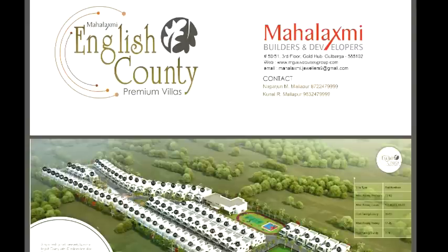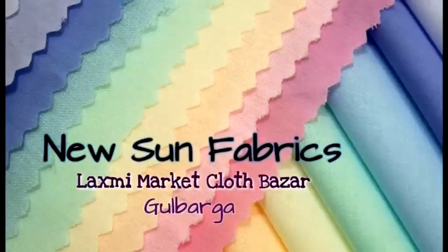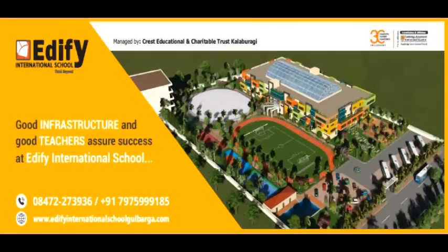This video is sponsored by English County, Mobile Master, Mohamadi Furniture, Tadish Shahi, Newson Fabrics Clothes Store, Upolis Fashion Store, Shweta Dentistry, and by Edify International School.